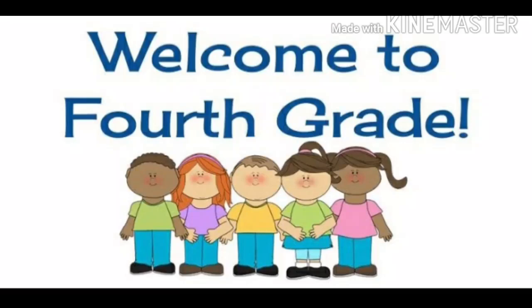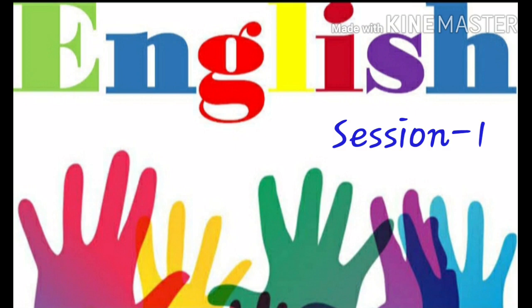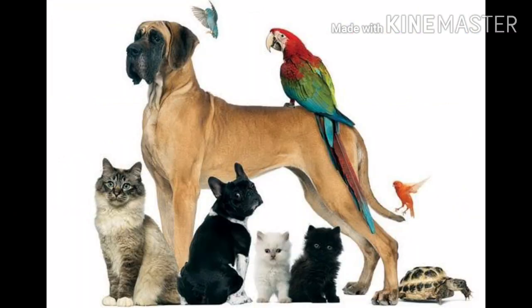Hello children, good morning! Hope you all are very happy. Now you are in fourth grade, and today onwards we are going to look into new classes and new lessons. I am going to deal with English for you, and today is the first English class. So before starting with the lesson, do you all have pets at home?